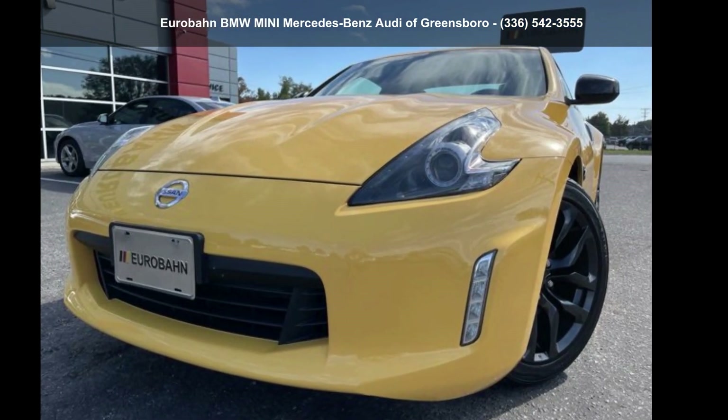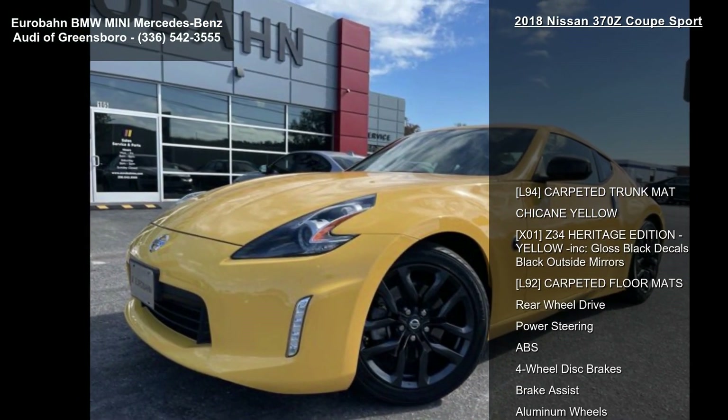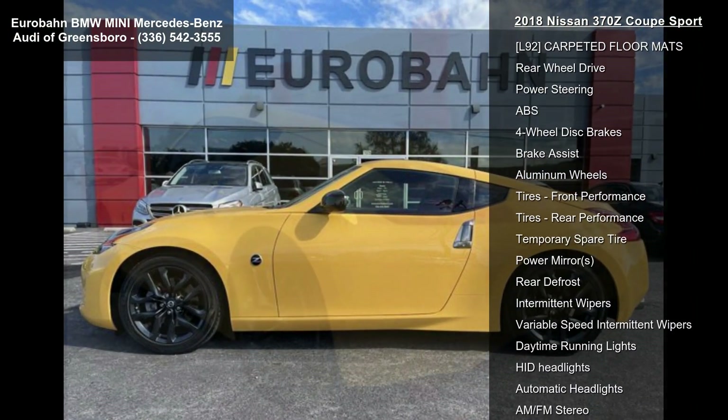Presenting the Nissan 2018 370Z Coupe Sport. If you are looking for an automobile with great features, look no further. Some of the top features included with this vehicle are: